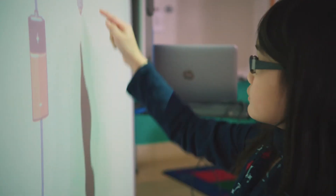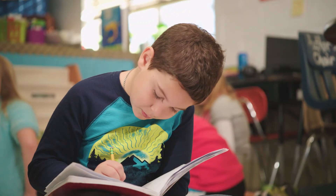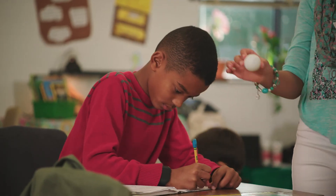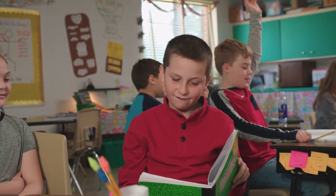The new standards make it clear: students must actively engage with science and not just read a book or watch a video. Because a digital curriculum alone is not sufficient to teach the standards, Building Blocks of Science blends hands-on investigations and digital integration to foster learning and collaboration.